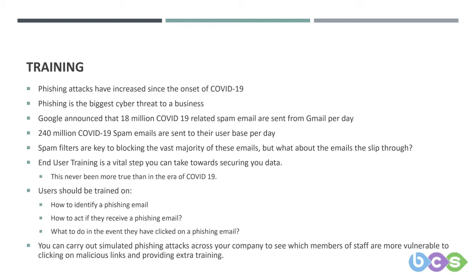End user training is a vital step you can take towards securing your data — it's never been more true than in the year of COVID-19 with remote working. Users should be trained on how to identify phishing emails, how to act if they receive one, and what to do in the event they have clicked on a phishing email. You can carry out simulated phishing attacks across your company to see which members of staff are more vulnerable to clicking on malicious links, and then provide targeted or extra training for them.